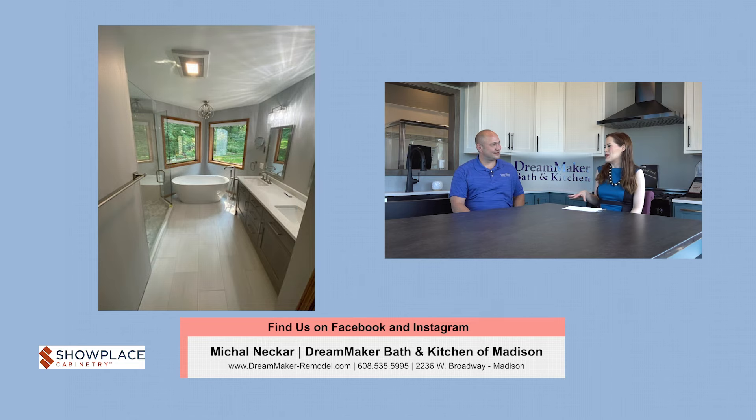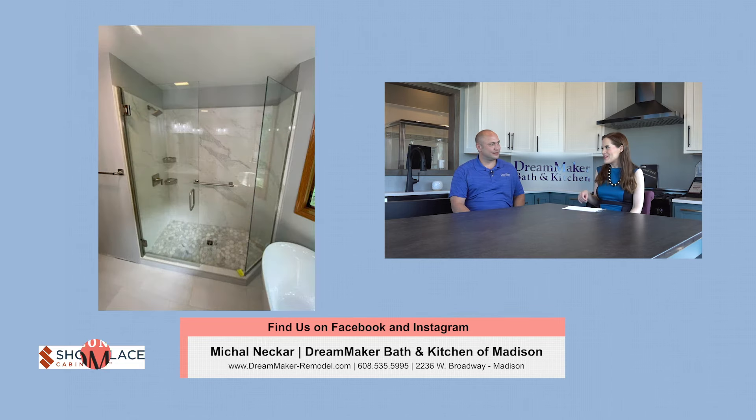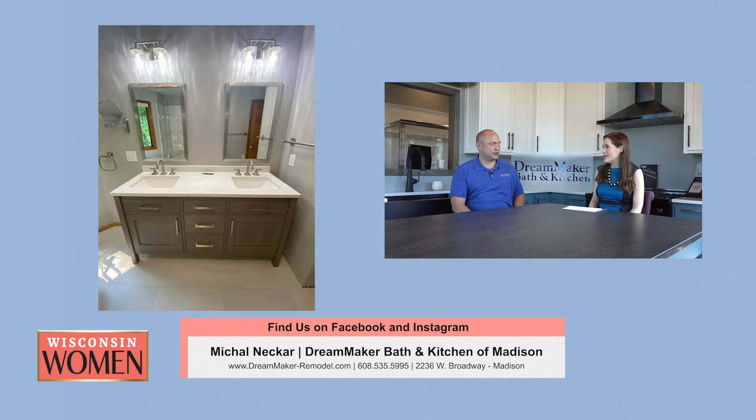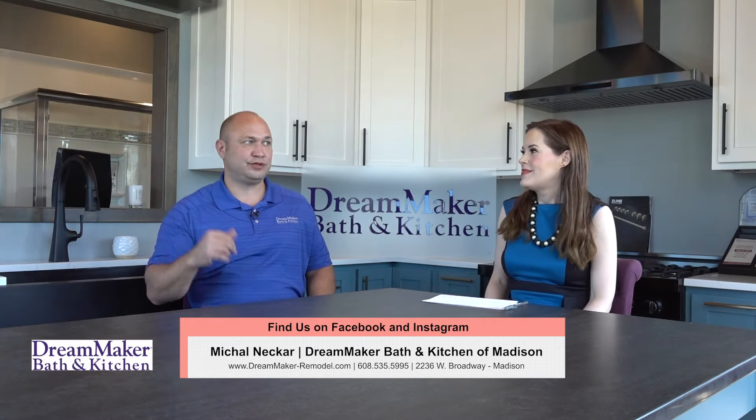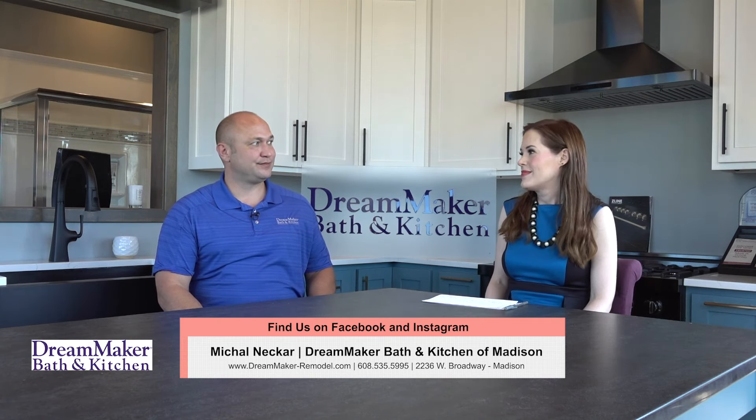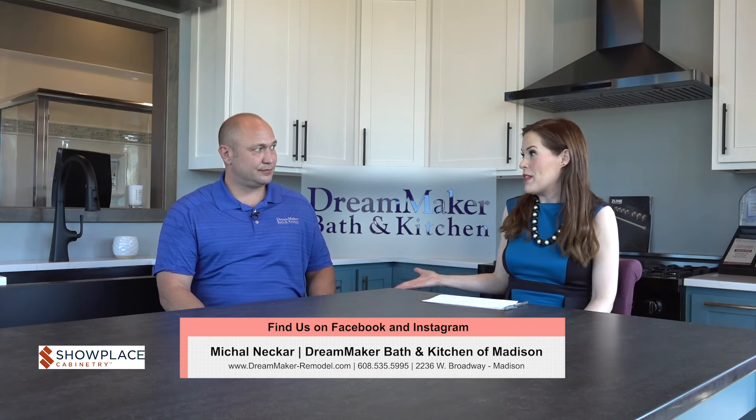Any other advice for homeowners thinking about a remodel? Other advice would be to find a contractor you really trust. That's the biggest thing — they're coming into your home for maybe two weeks to two months, so really go with someone you trust and take your time making sure the person you're going with is someone you can envision being in your home for that period of time. And you've got contractors you work with that you're very comfortable with and have worked with for years.